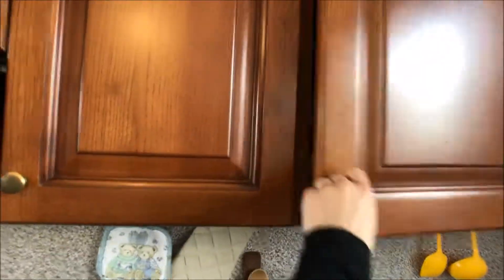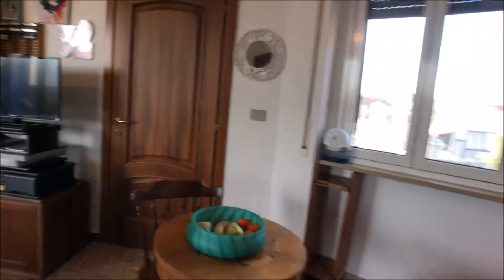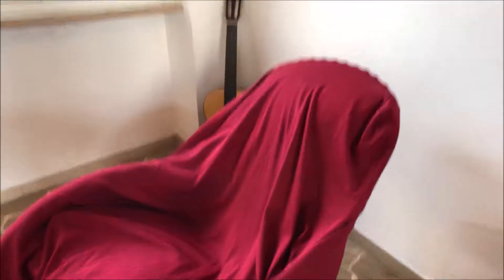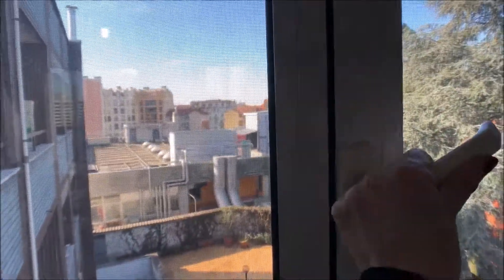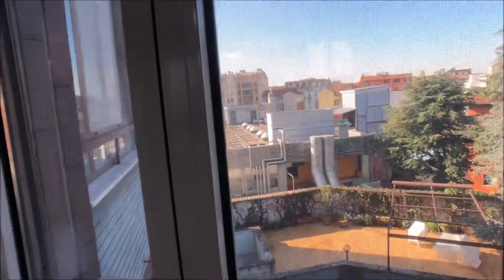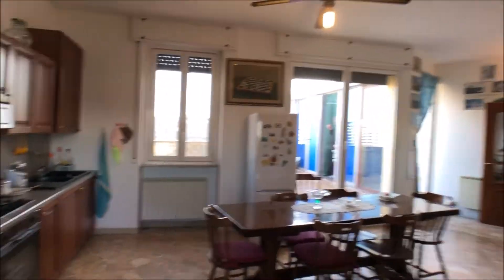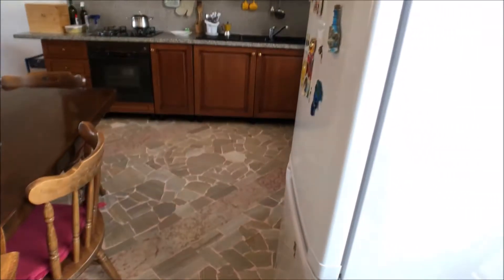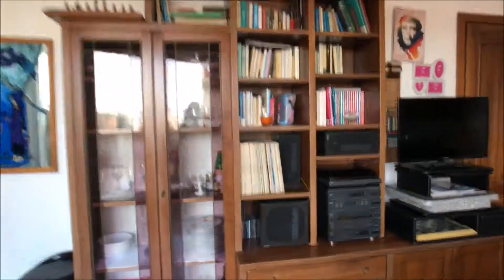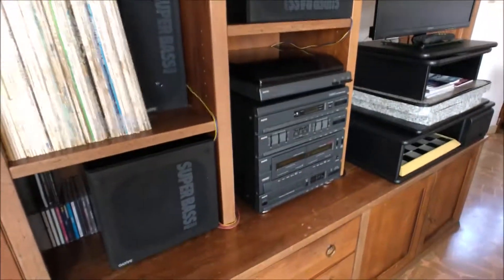Continuing our tour, we can access the living area. There you can find the landlord's bedroom, which is not shown in the video. The living area is quite big — in the middle there is a very nice big table and the kitchen. The kitchen is equipped with an oven, the stove, a sink, and cabinets with a lot of space. There is also another little area with a table and an armchair.